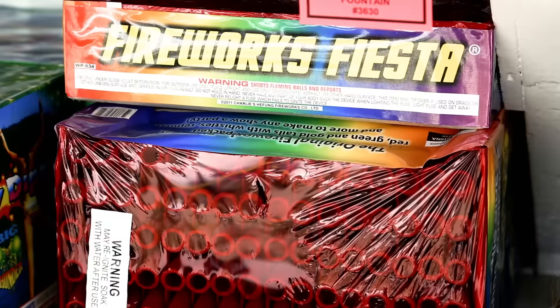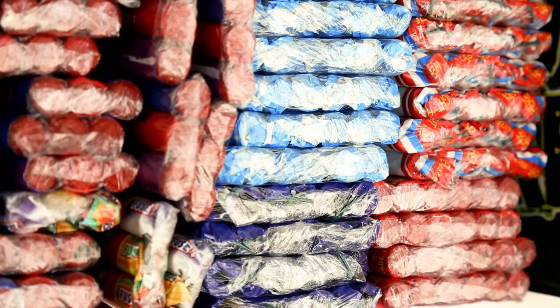All the fireworks have been tested to make sure there's not an ample amount of black powder or any other type of explosive in there.